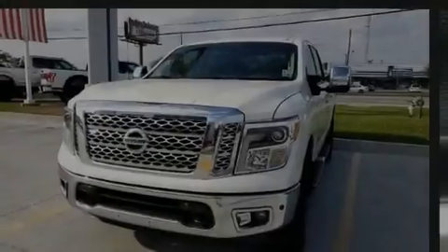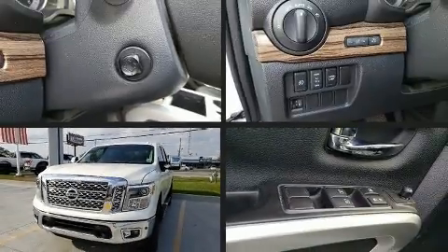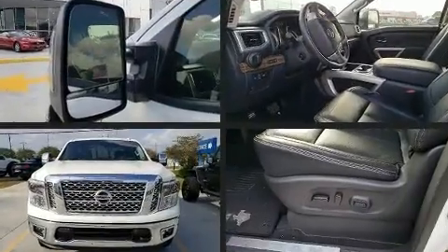Familiarize yourself with the 2018 Nissan Titan. With fewer than 15,000 miles on the odometer, you'll be sure to appreciate this model's condition and value.